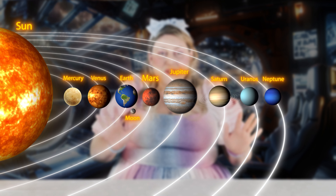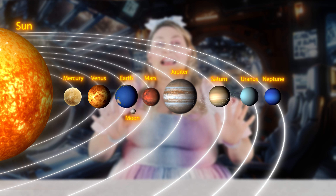Venus, Earth, Mars, Jupiter, Saturn, Uranus, and Neptune.